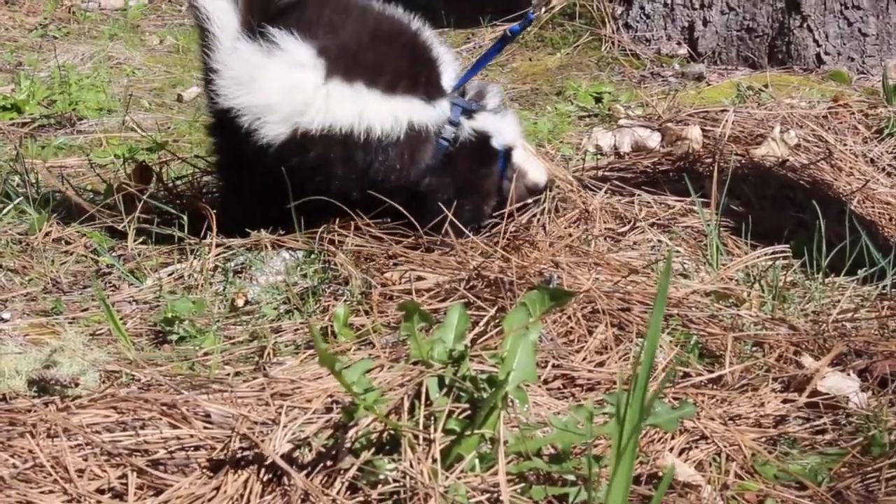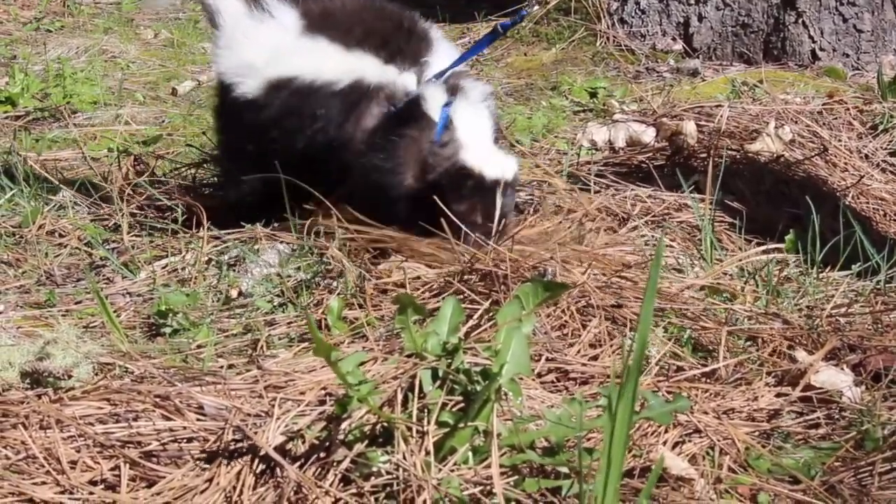He is gorgeous and so fun to have around. You definitely want to come and have an animal encounter with this guy this summer.